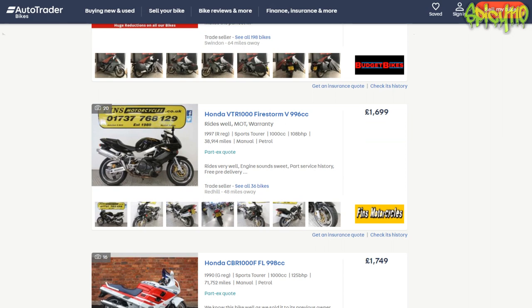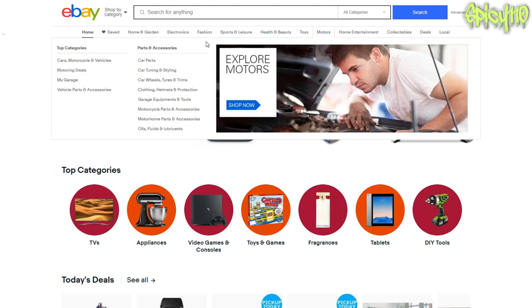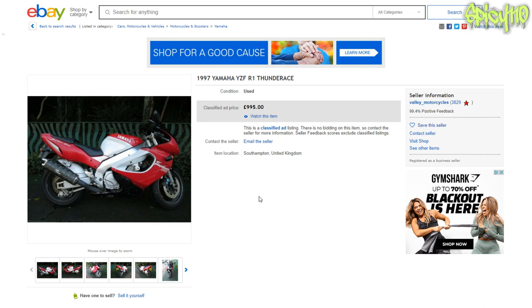I'm afraid we're going to have to go to the depths of the internet. So we are looking at motors — motorcycles and vehicles.